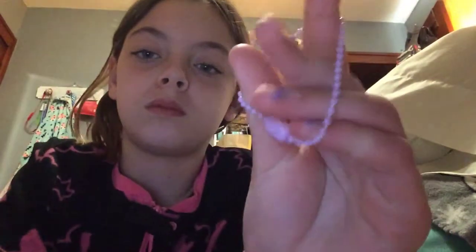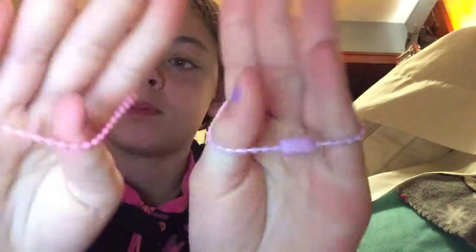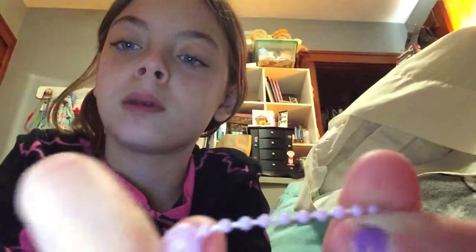And then I've got these two to show you guys - they're bracelets, or whatever. I got this little pink one - they're like keychains too. And then I've got this little purple one - matches my nails.